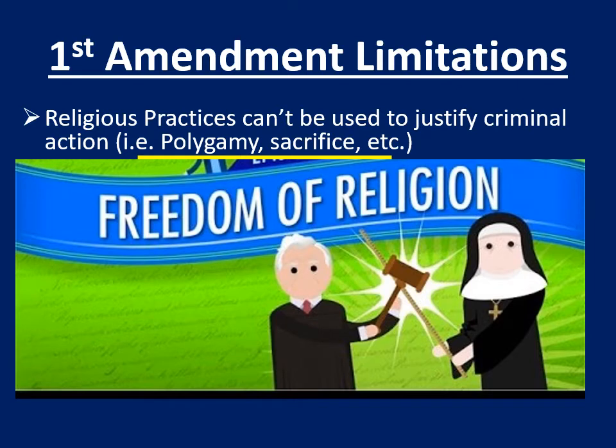To get more specific about these limitations: when we're talking about the five freedoms of speech, religion, press, assembly, and petition, there are limitations to all of these. The first one is religion. There are limits to religious freedoms — you cannot believe whatever you want and use that to justify any action. For example, polygamy, or claiming that marrying multiple people or sacrificing human beings is part of your religion. You cannot cloak your crimes in religion to justify them.